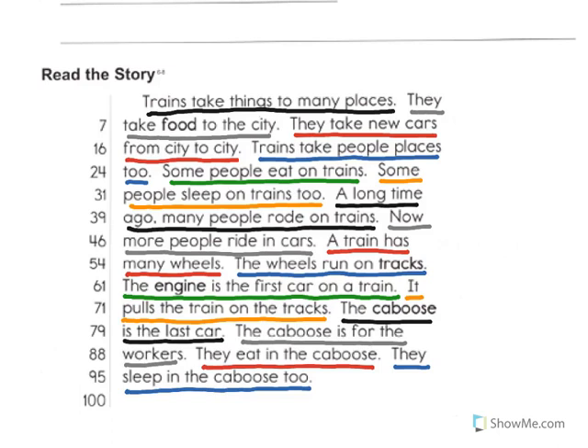Trains take things to many places. They take food to the city. They take new cars from city to city. Trains take people places too. Some people eat on trains. Some people sleep on trains too. A long time ago, many people rode on trains. Now more people ride in cars. A train has many wheels. The wheels run on tracks. The engine is the first car on a train. It pulls the train on the tracks. The caboose is the last car. The caboose is for the workers. They eat in the caboose. They sleep in the caboose, too.